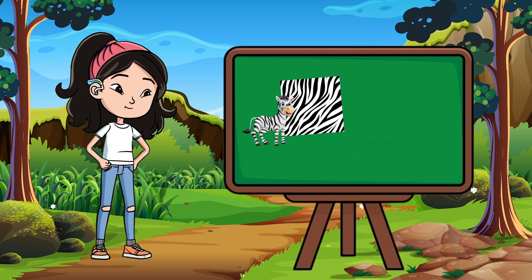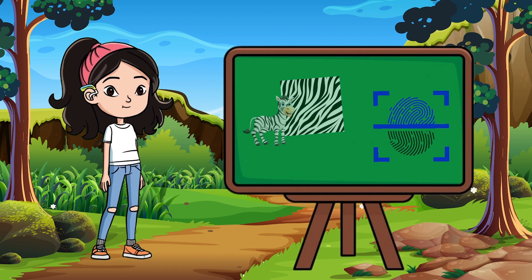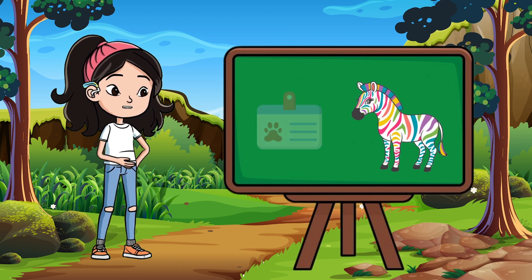And here's a fun fact: every zebra has a unique stripe pattern, just like human fingerprints. No two zebras look exactly the same.